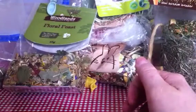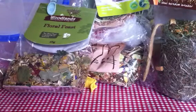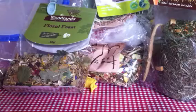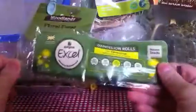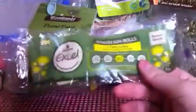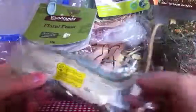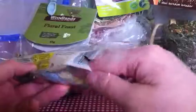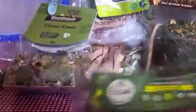Most of my treats are kind of forages because that's their favourite treat. Next are these Burgess Dandelion Rolls, and I believe these have been discontinued, so yeah, that's kind of bad. I only have like this much left and it's spilling everywhere. But they absolutely love these, and it's a really good boredom breaker for them as well.